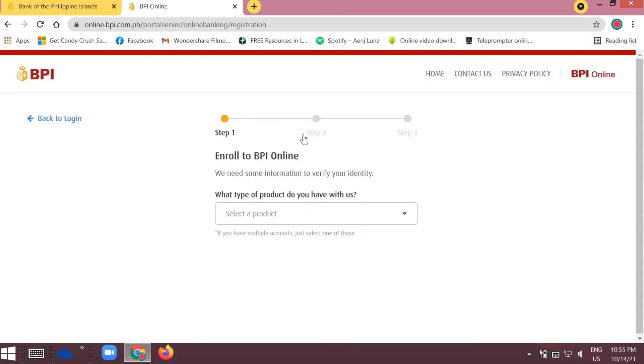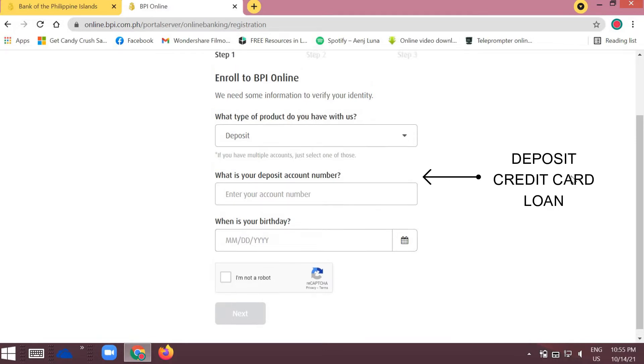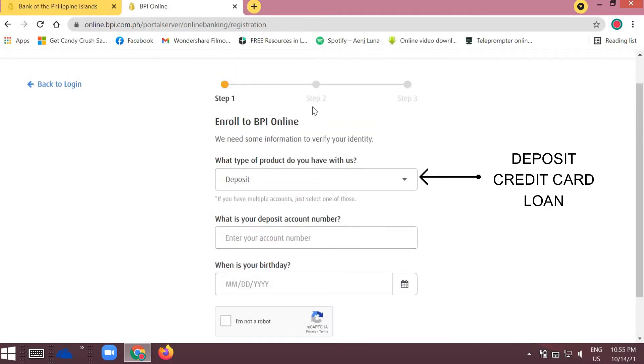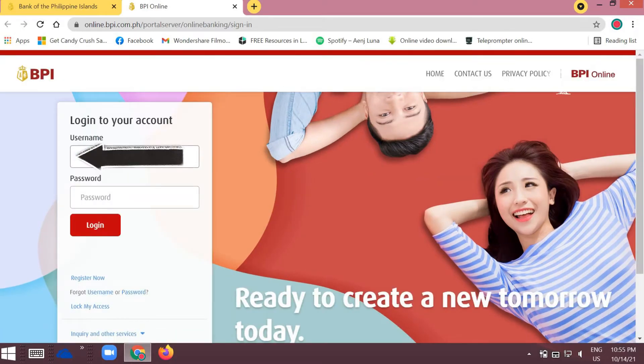If you don't have a BPI account yet, enroll your account here — whether it's a deposit account, credit card, or loans. Just enroll and fill up the details here. It's pretty self-explanatory, so just fill it up until it's confirmed and approved.